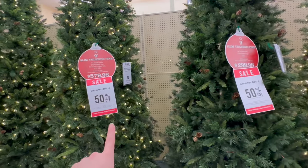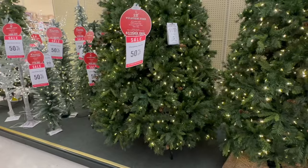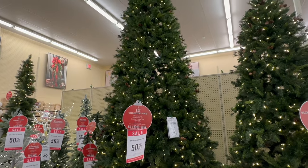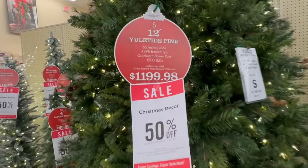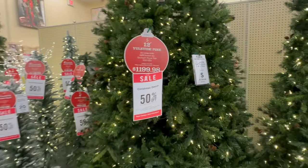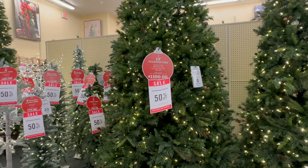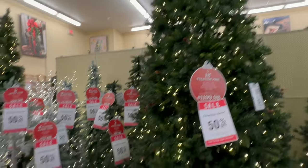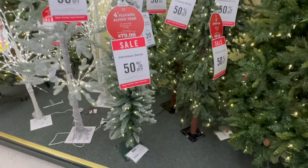The labels are N for the lit one and O for the unlit. Then they have the massive 12-foot tall tree over here — this is Tree S and it is $1,199.98. Definitely an expensive tree, but I think that would be so gorgeous if you had a huge entryway with really tall ceilings. Something out of a Hallmark movie!